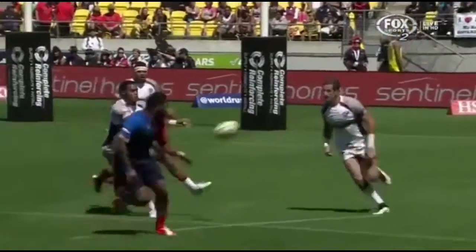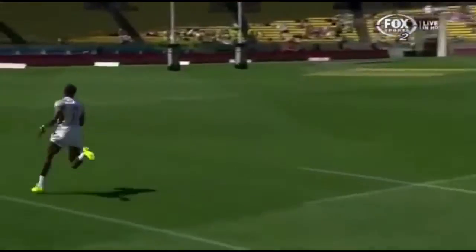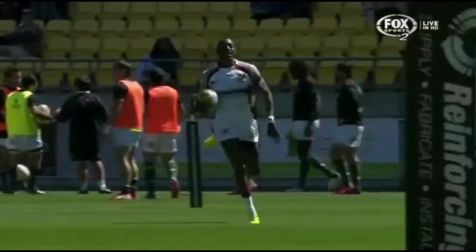Getting it done on both sides of the ball — he made a tackle, he got up, got in position to receive this pass. This is a one on one: the French best against the United States best. And the number 11 for the USA comes out on top. How smooth is he across the ground?